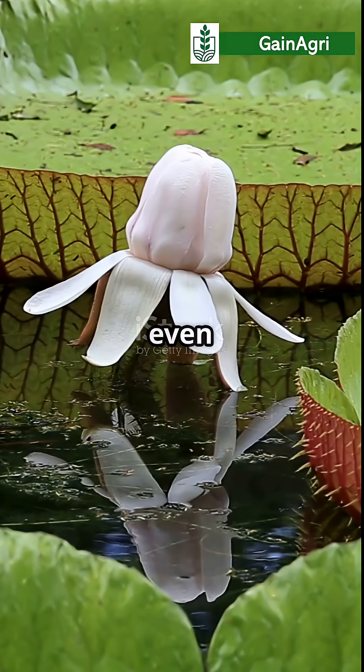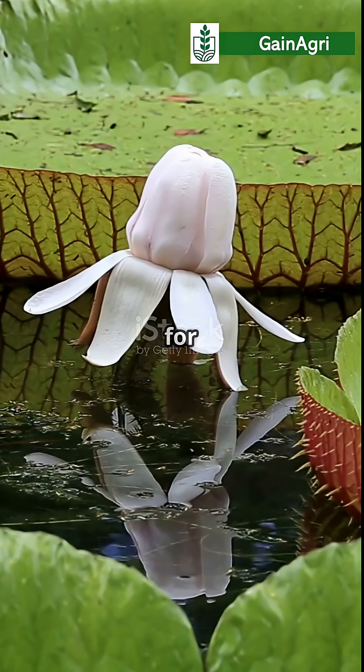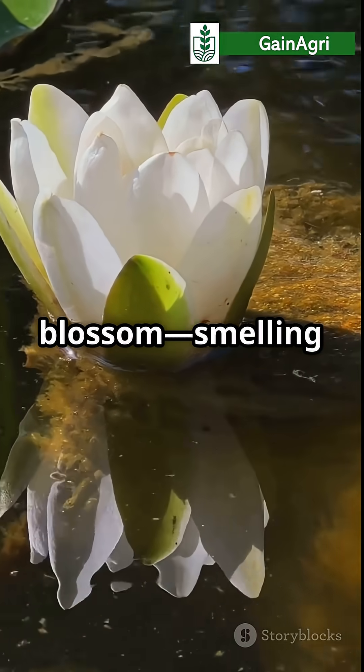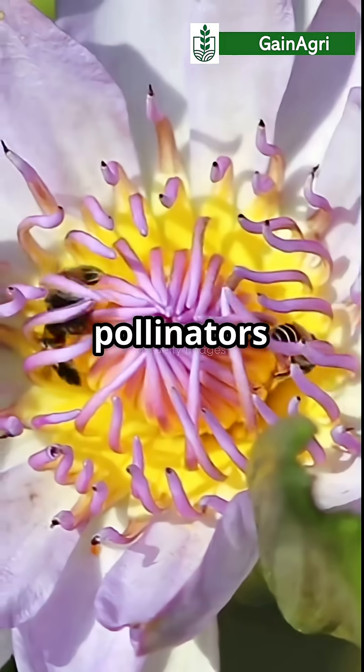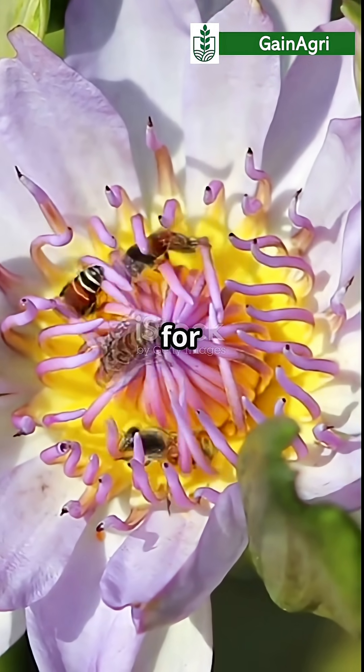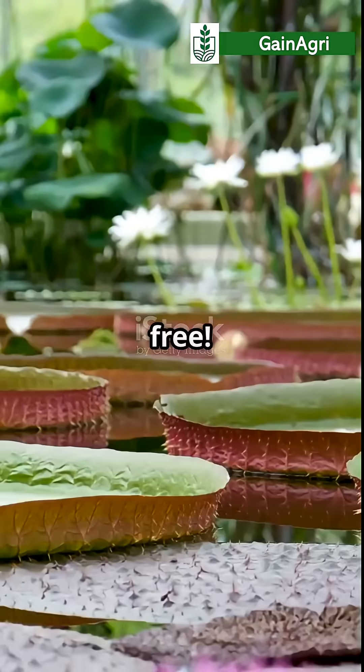The flower is even more magical. It blooms for just two nights — first as a fragrant white blossom smelling like pineapple to attract pollinators. The next night, it turns pink or purple, attracts more insects for pollination, and then sets them free.